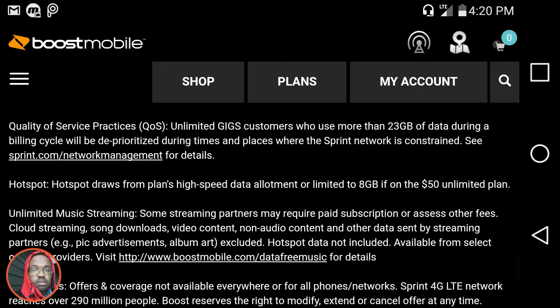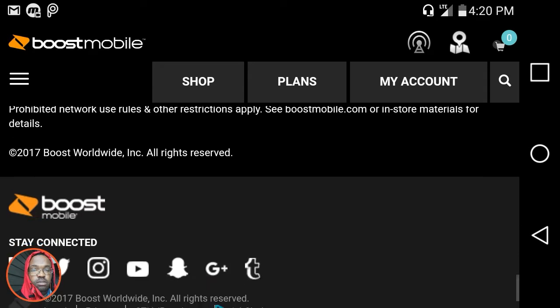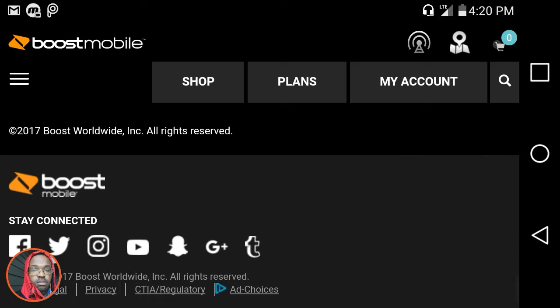I'm going to show y'all whether the 23 gigabytes data cap is slowing down my YouTube videos when I watch movies or other videos.